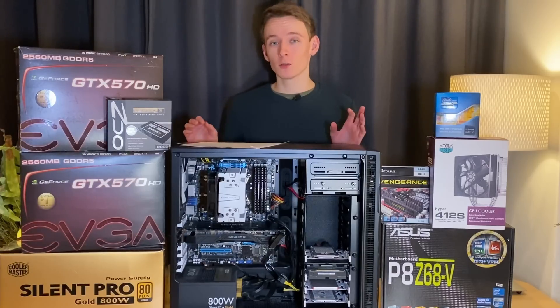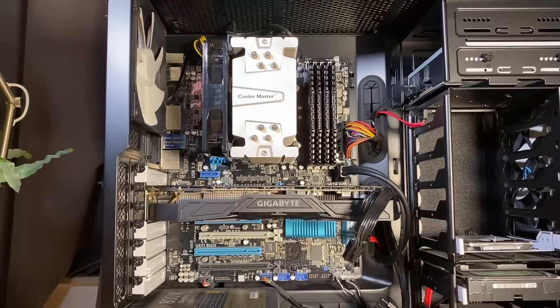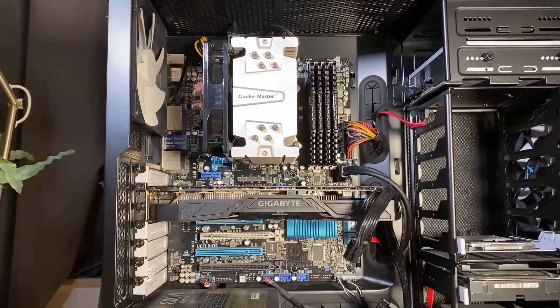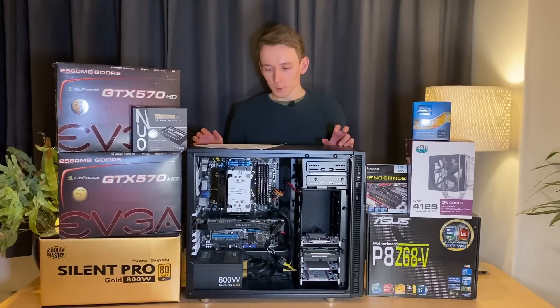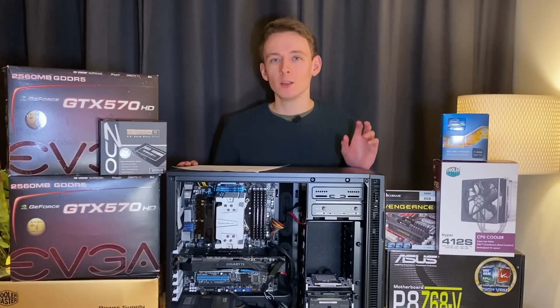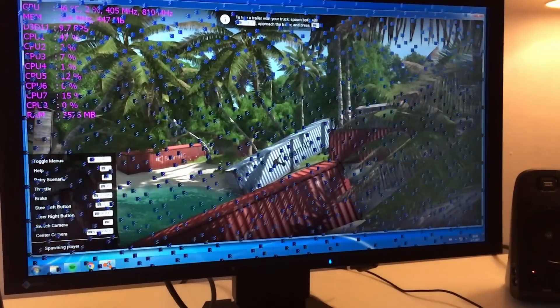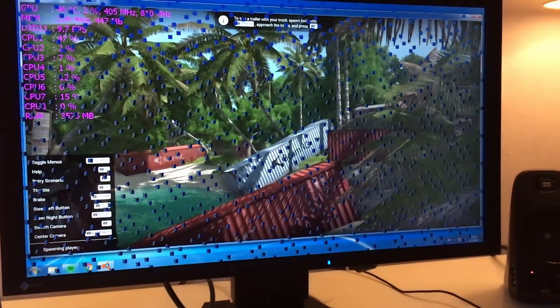That isn't to say that everything has gone right. Of all things, the motherboard's onboard audio failed around 3 to 4 years in, so I've had to use an external audio or sound card. And in 2018, one of the 570s had a VRAM failure — but that wasn't really an issue at that point, as it was pretty soon after I had upgraded to the 1060.